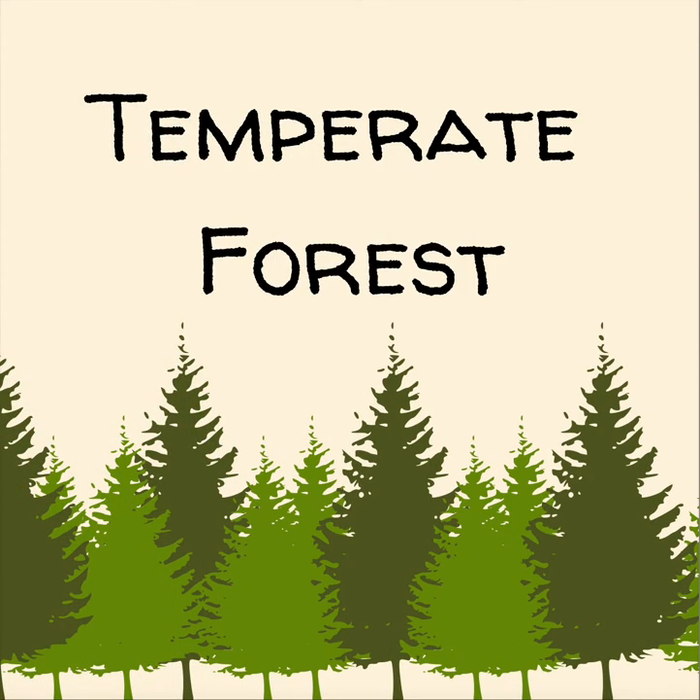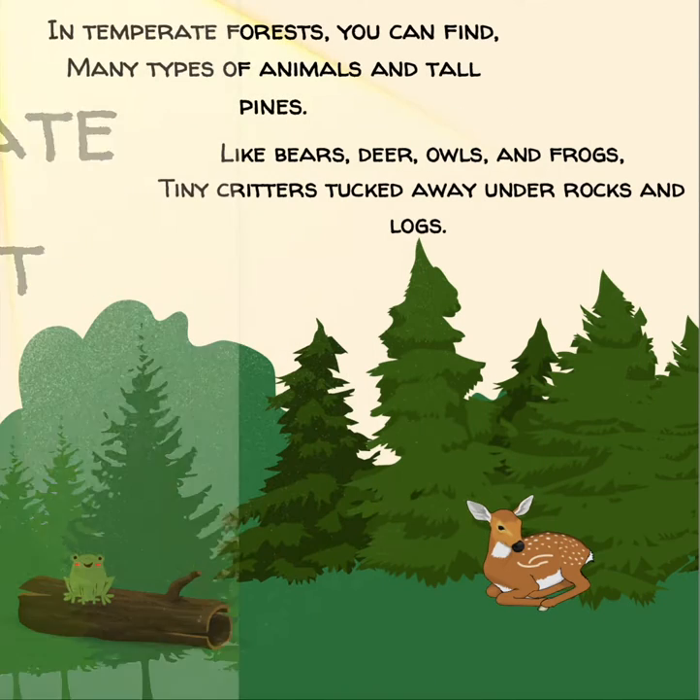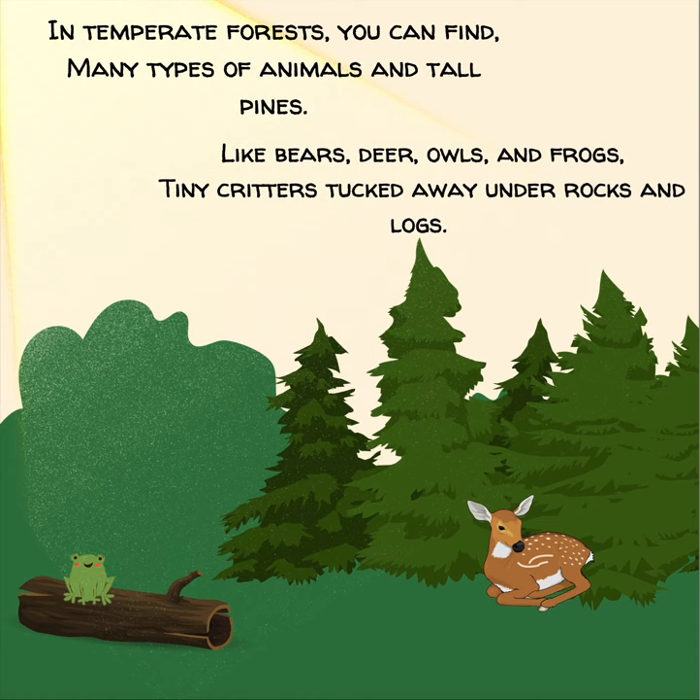Temperate Forest. In temperate forests, you can find many types of animals and tall pines, like bears, deer, owls, and frogs — tiny critters tucked away under rocks and logs.